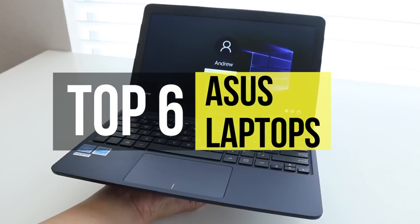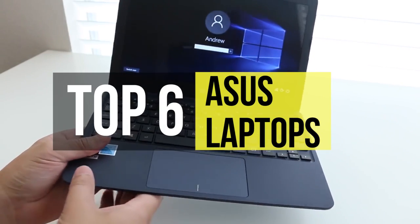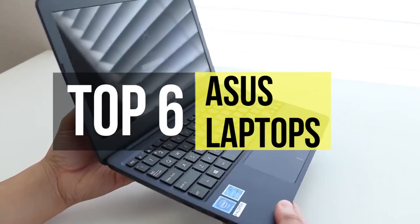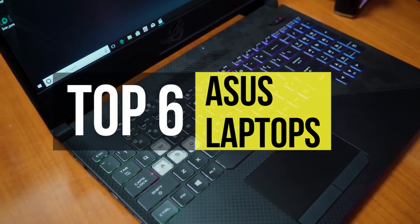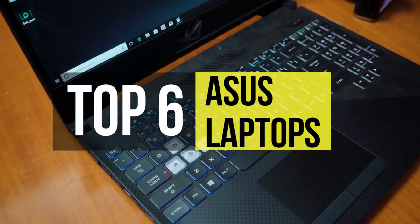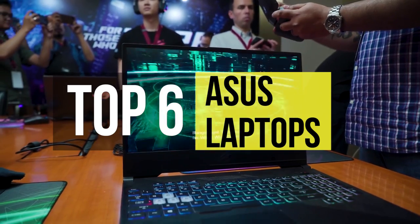Asus is a leading company driven by innovation and commitment to quality for products that include notebooks, netbooks, motherboards, graphics cards, etc. Asus has been putting out some fantastic laptops and is one of the leading competitors in the electronics. So if you're looking for an Asus laptop, then we can help you with some of the best in the market available right now.